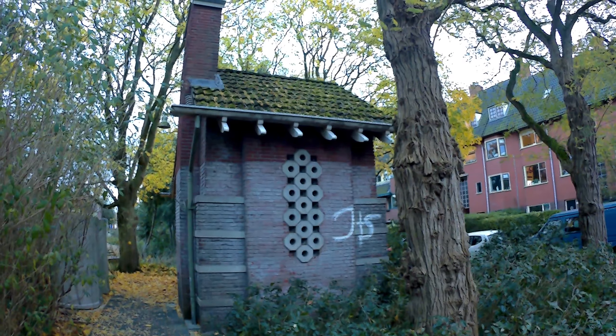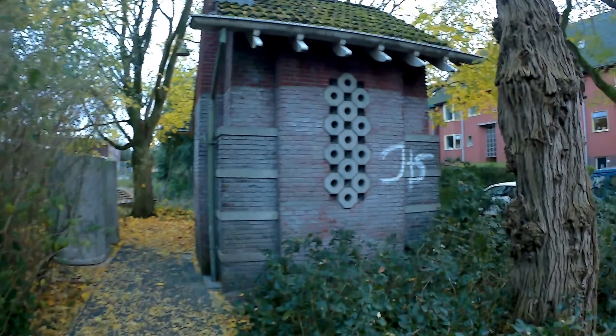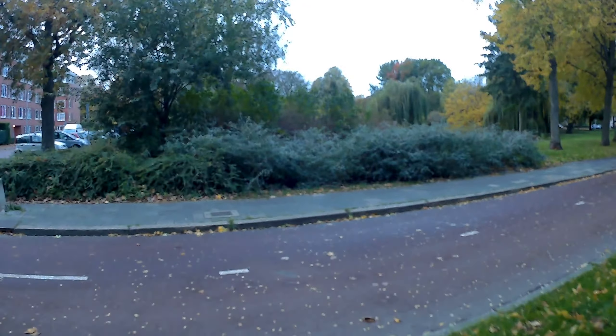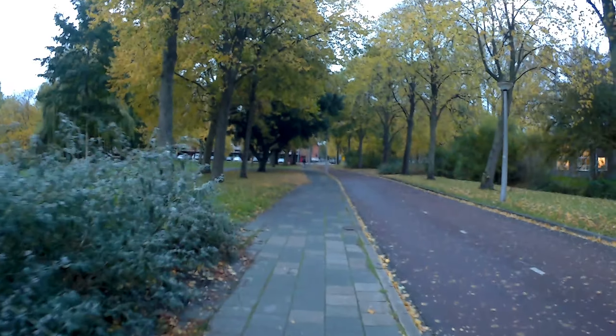A very good afternoon, Dutch bike vlogger here again, still October 28th, a little after five o'clock in the afternoon. In the last video I did not show you what I wanted to show you — first of all this building, an electricity house or switch box, built in I think the thirties. But what I also wanted to show you is this public restroom. I never knew it was there, but it's here. Nothing special, concrete. Normally there would be a roof on there but there isn't. I can see all the leaves have fallen.